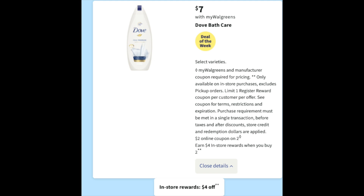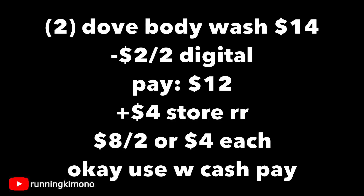Now we're going to look at some Dove. Grabbing two for $14, we have a $2 off two digital coupon, plus the same $4 store register reward when you buy two. Subtracting that $2 off two digital, you're paying $12 and getting back a $4 store register reward, making it $8 for the two or $4 per body wash. If you're doing this deal on its own, you can use Walgreens cash to pay down the balance and still earn that store register reward.